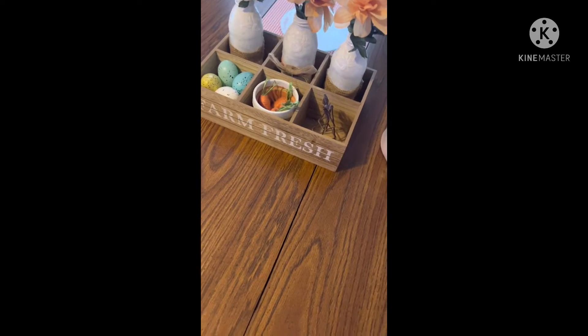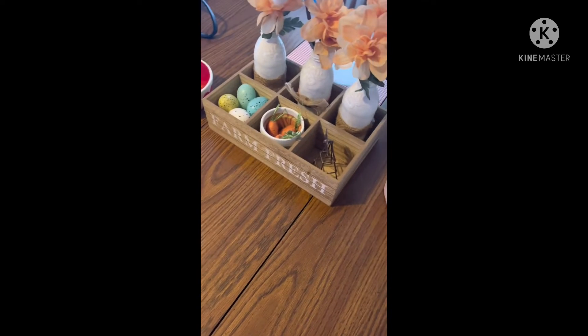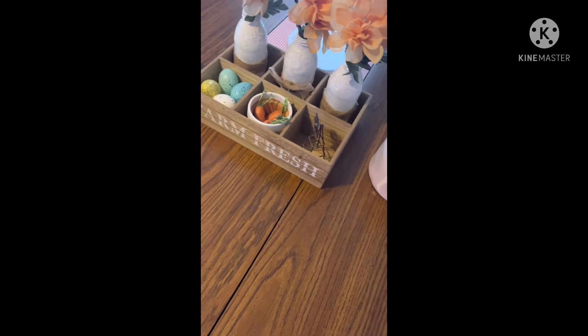Hey everyone, it's Cheap and Thrifty Mom. How are you guys doing? I hope everybody is doing well.